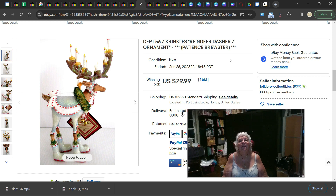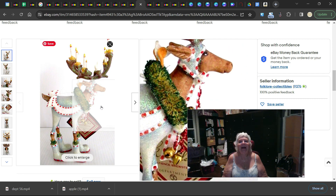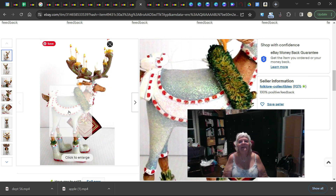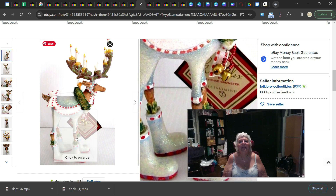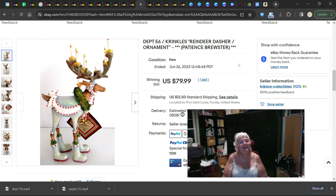This is a Department 56 Crinkles Patience Brewster reindeer — this is Dasher. If you see any of these reindeer, they are all worth about the same. Dasher sold for $79.99. He's got a hat on, something around his neck, he's a little sparkly — super cute. There's a whole set of them and they're each worth about $80.